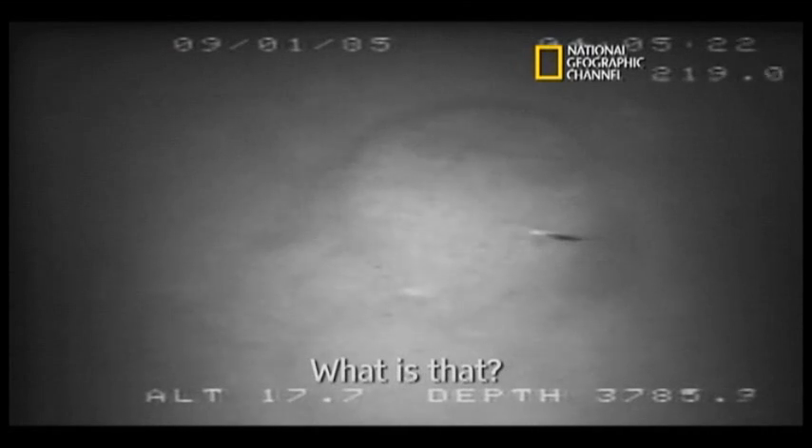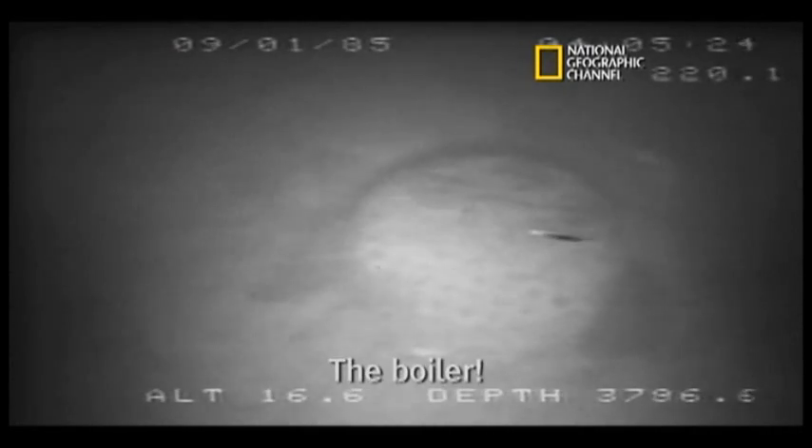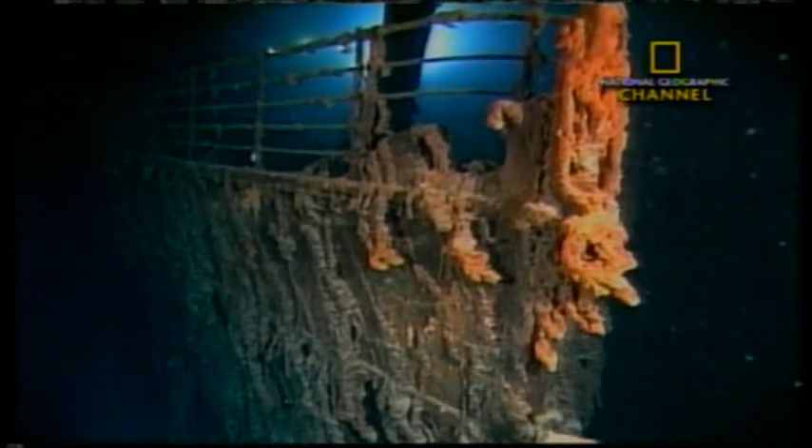When RMS Titanic sank in 1912, the wreckage spent 73 years under 12,000 feet of water before it was discovered. Decades later, a near-revolution in engineering technology would bring that doomed ship back into view.